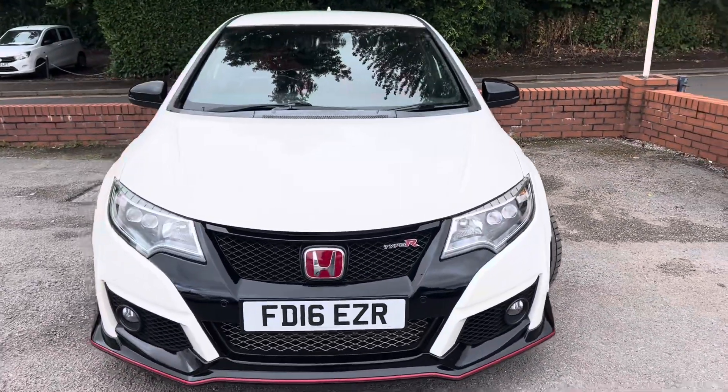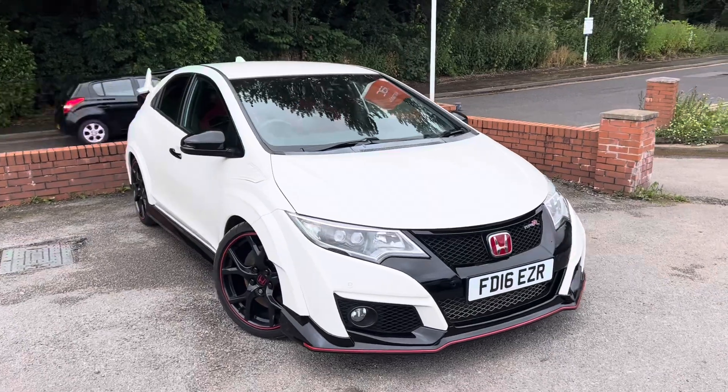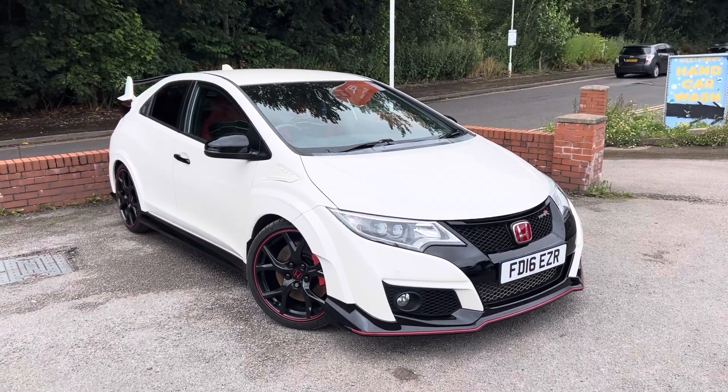The previous owner that we purchased it from directly actually bought it from Aston Martin in Newcastle. So that is the exterior — let's take a look underneath the bonnet and have a look at the interior as well.